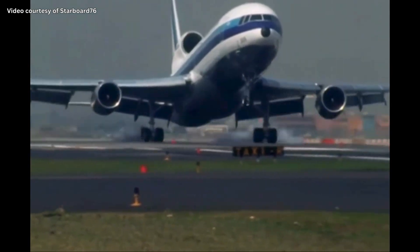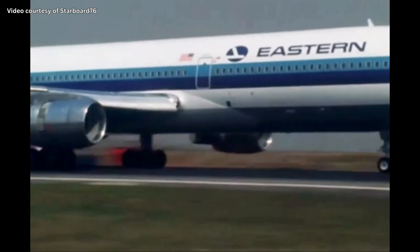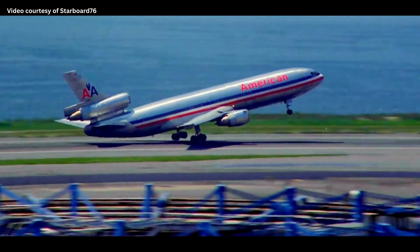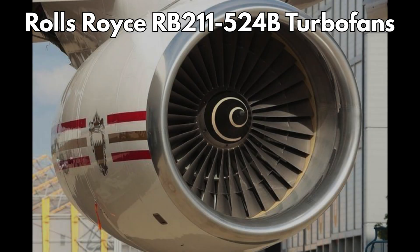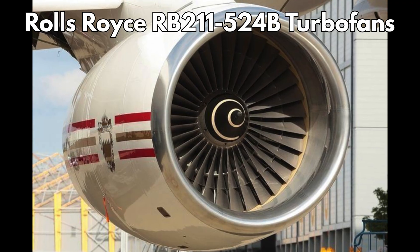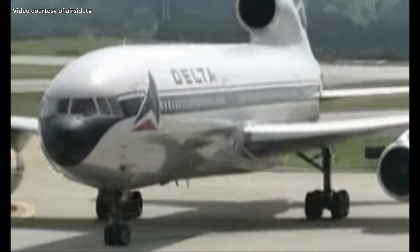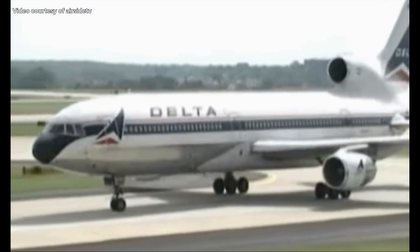The TriStar entered service with Eastern Airlines on April 26, 1972, almost a year after the DC-10. Unfortunately for Lockheed, American Airlines favored the DC-10 over the L-1011, because the TriStar's delivery was delayed due to issues with its Rolls-Royce RB211 524B engines, which gave the DC-10 a head start in the market. Despite the late start, airlines began ordering the aircraft, and in the next few years the L-1011 had over 100 deliveries.